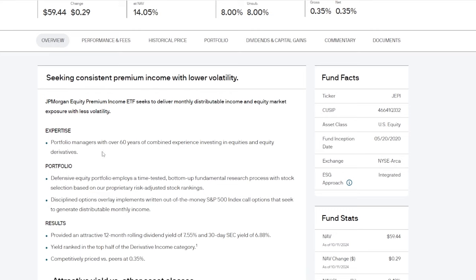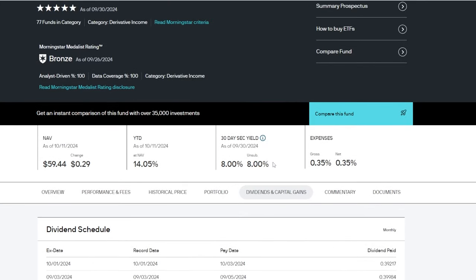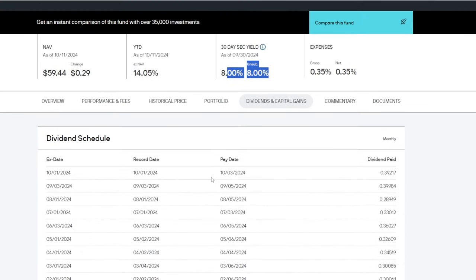JEPI does something very similar to SPYI — it basically utilizes the S&P 500, then implements written out-of-the-money S&P 500 index call options to generate that distributable monthly income. One thing about JEPI that I don't necessarily love is that this ETF is going to pay you a different amount more or less every single month. Some months you're going to receive something like $0.30, some months if volatility is very high you can receive as much as $0.42, and although it sort of all averages out to a nice solid yield, it's sort of nice to know exactly how much you're going to be expecting.